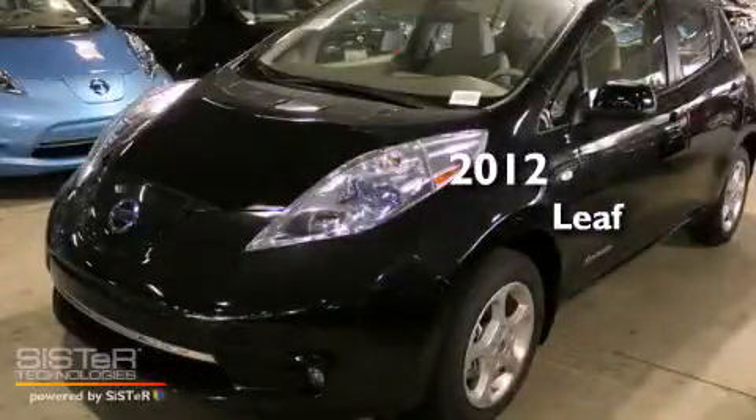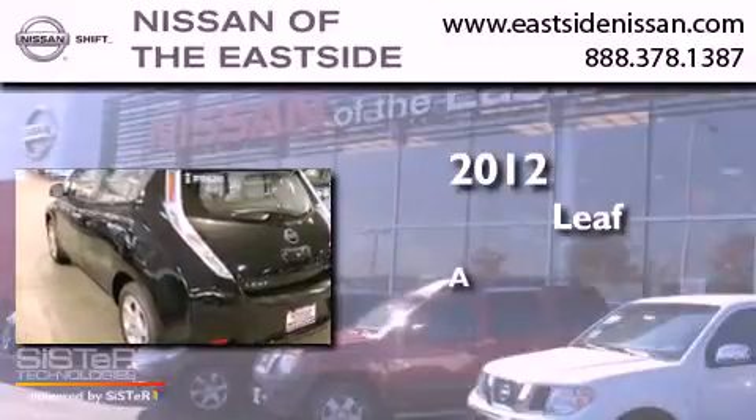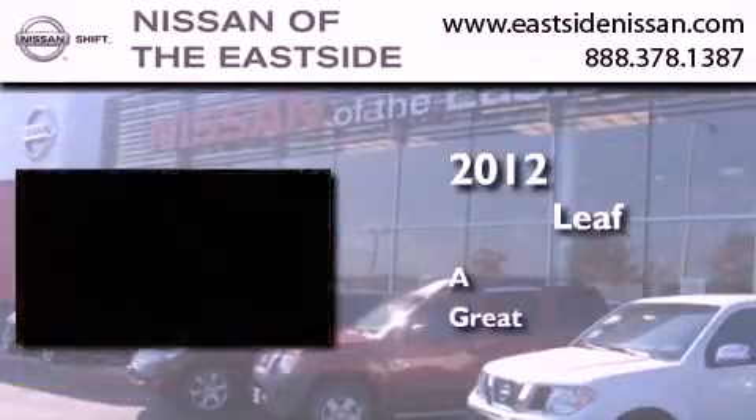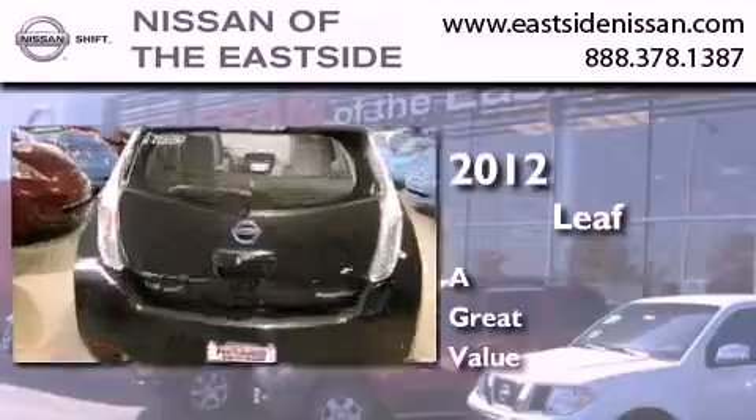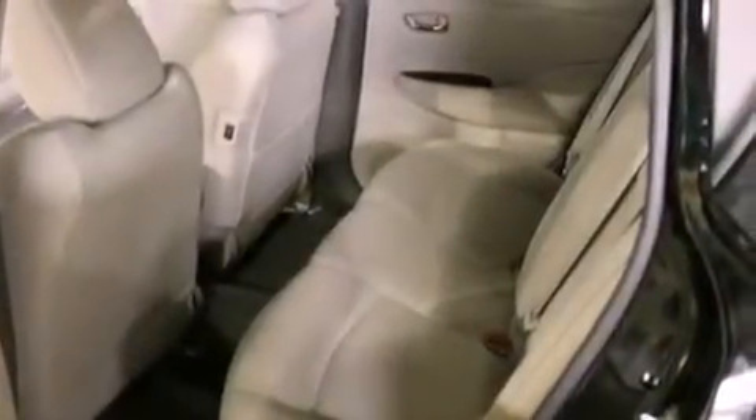This is a brand new 2012 Nissan LEAF. Features include a navigation system, alloy wheels, cruise control, a CD player, and a leather wrapped steering wheel.